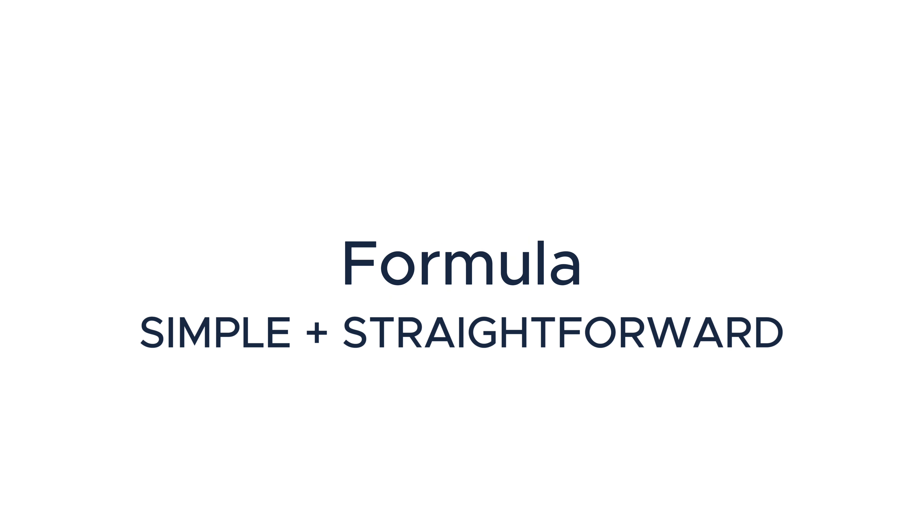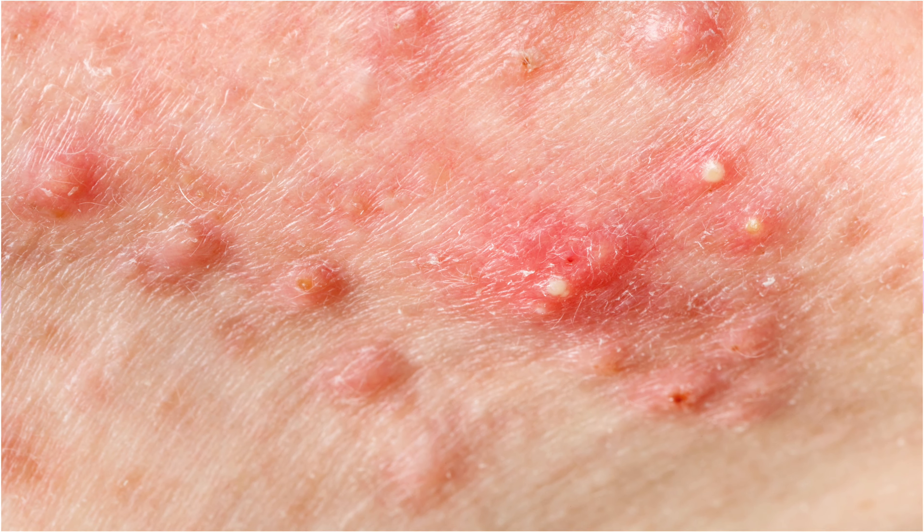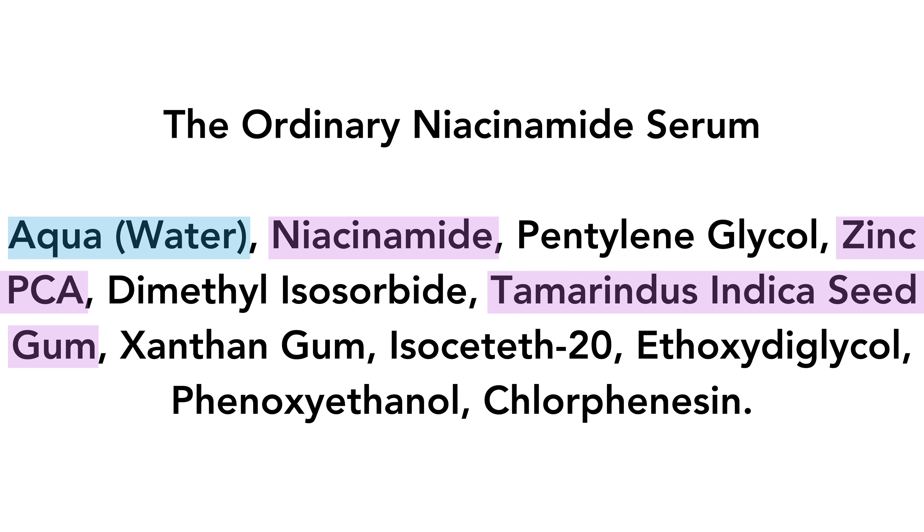The ingredients are very straightforward — it's just niacinamide, zinc, which reduces inflammation and kills bacteria, so it's good if you have active acne, and a few other ingredients to moisturize and stabilize the formula. In comparison, other niacinamide serums on the market have so many additional ingredients, as you can see here.